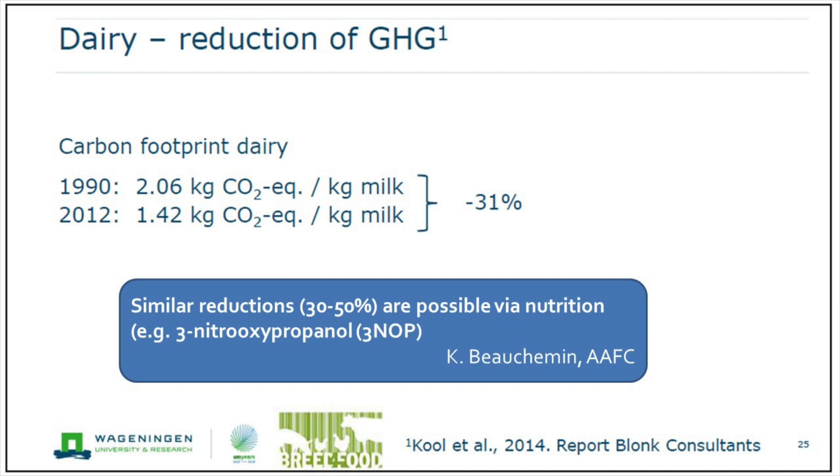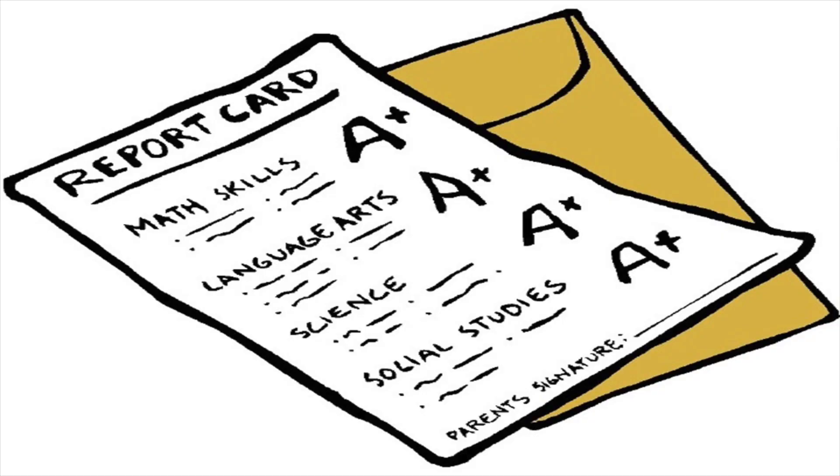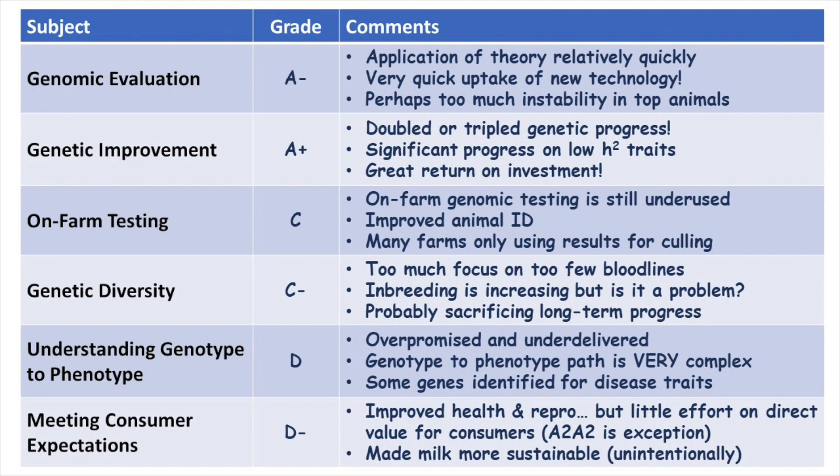There are nutritional approaches we can use to increase or decrease greenhouse gas emissions as well, and we should be looking at that. From a meeting consumer demands standpoint, I'll assess a D-minus — mostly because we've improved health and reproduction, but little effort on direct value for consumers. A2A2 is one exception to that, and we've made milk more sustainable, but kind of unintentionally. So the report card is not all straight A's. We should feel very good that in the main parts — genomic evaluation and genetic improvement — it's been a flying success. Some of these other things are opportunities we could do better going forward. Paying more attention to consumers is certainly something we need to do a much better job on, given the competition we face in the grocery stores.